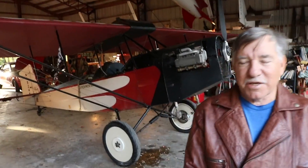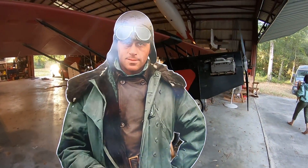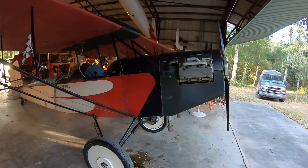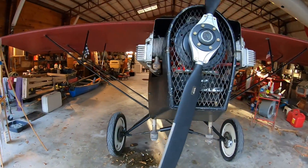Also in the hangar here at Bob's is a Pietenpol — what we call a Pete — powered by a Corvair. He picked it up in 2009 in Arizona and flew it back to Florida. It originally had a Lycoming O-145, 65-horsepower engine — a pathetic little one-power thing. So one of the first things he did was put the Corvair engine and a warp drive propeller on it.